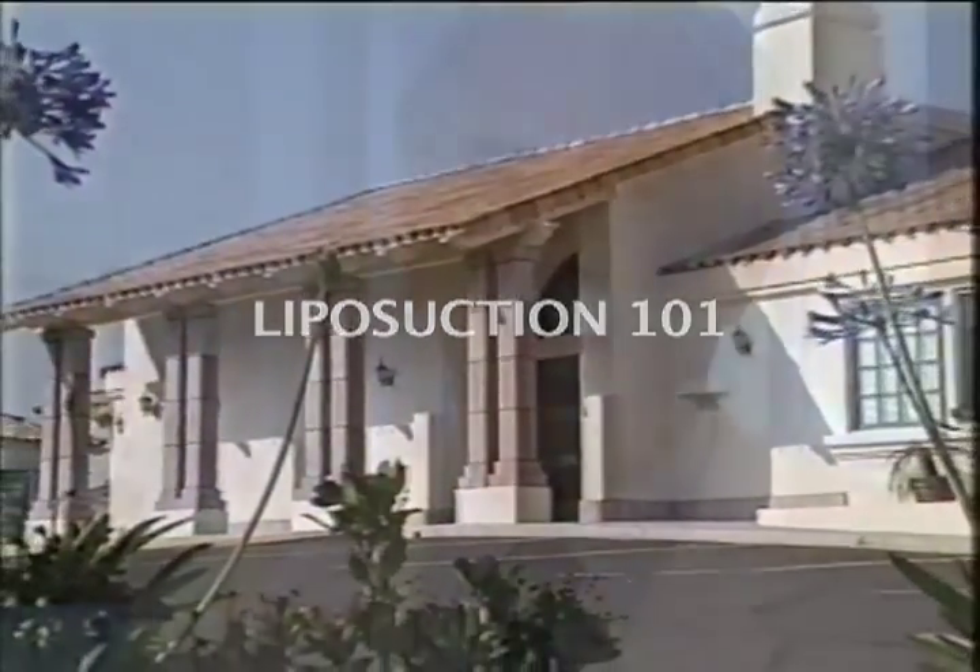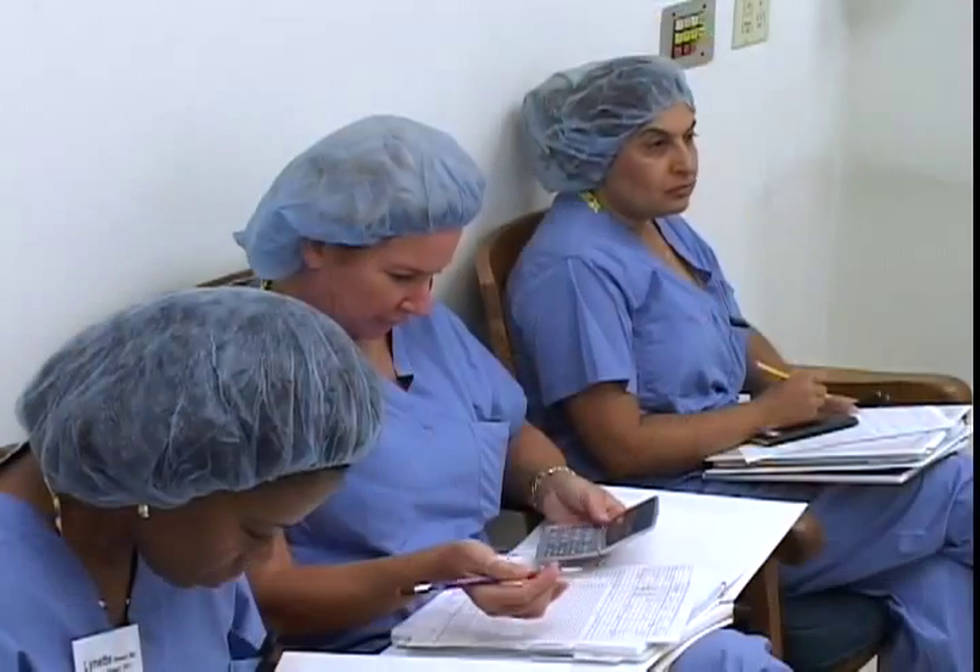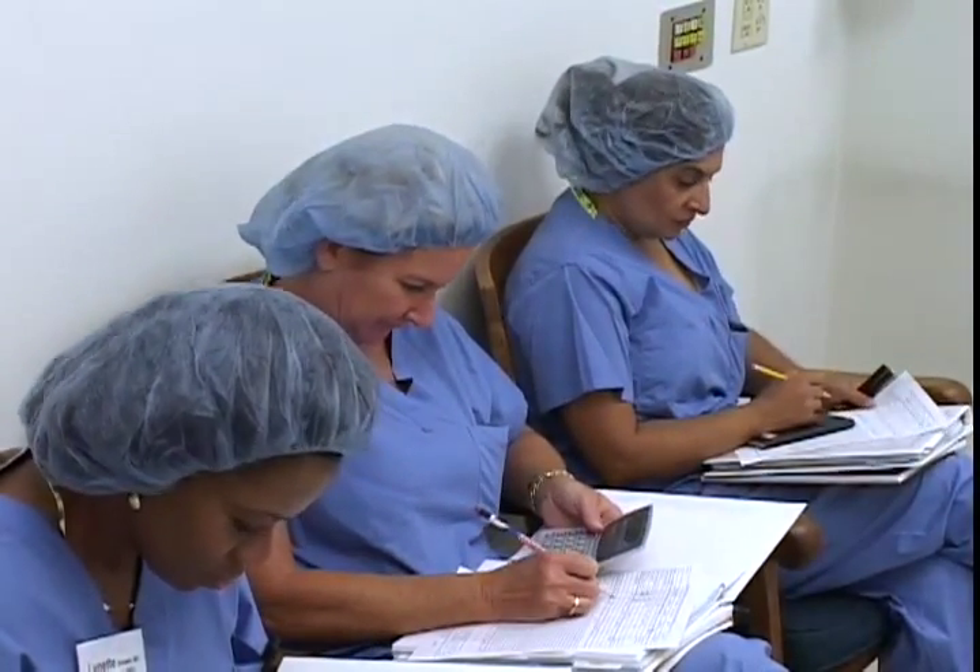Liposuction 101 is a three-day intensive hands-on course. It is your opportunity to expand your practice to include tumescent liposuction. I invite you to join me for what will probably be the best continuing medical education course you will ever take.